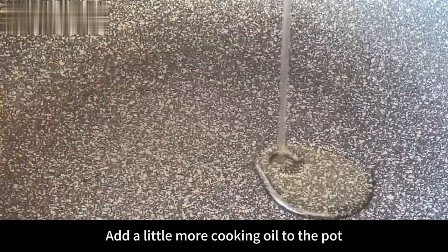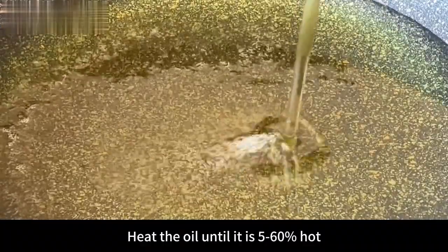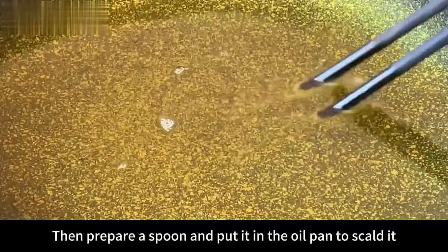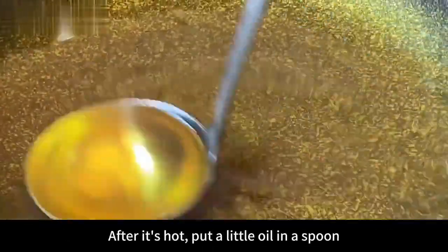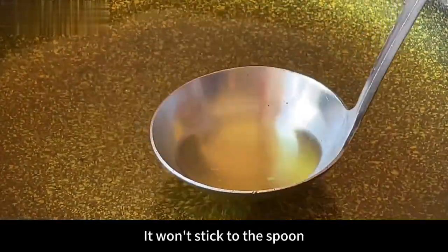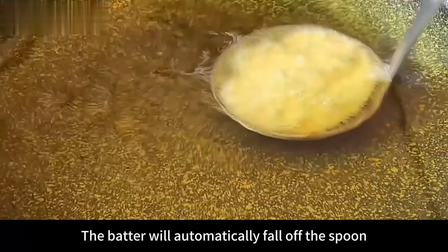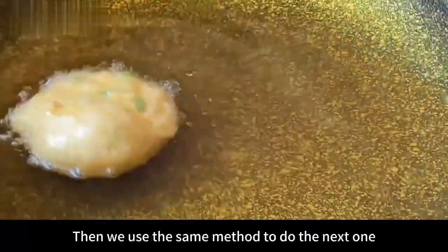Add a generous amount of cooking oil to the pot and turn on medium heat. Heat the oil to about 50–60% hot — test by putting down chopsticks to see dense small bubbles. Prepare a spoon and scald it in the oil pan. Once hot, put a little oil in the spoon, then add a portion of batter so it won't stick. Place it in the oil pan and blanch for a few seconds until the batter automatically falls off the spoon.